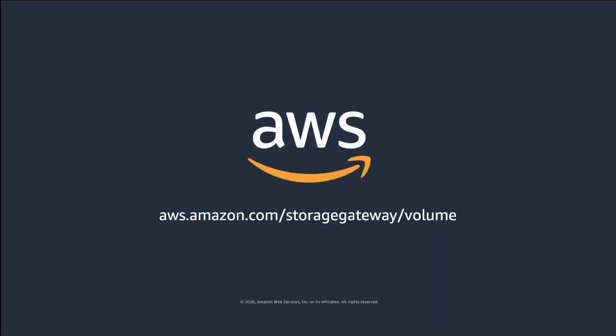I hope this was an informative overview of the AWS Storage Gateway featuring the Volume Gateway. You can find additional information and documentation by accessing the AWS Storage Gateway product page. Thank you.